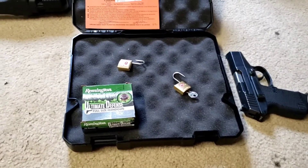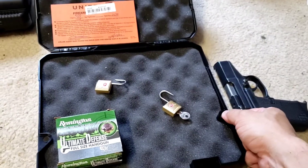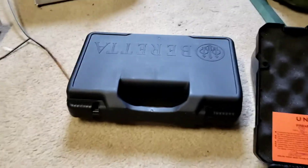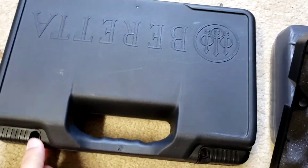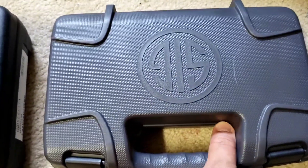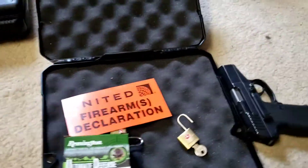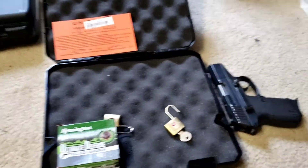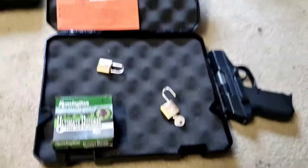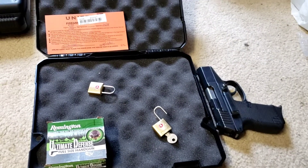One thing I don't know if I mentioned in the first half was that gun cases need to have double locks like this so that you can lock it on either side. As you can see, my Beretta M9 case also comes that way, as well as my SIG case, which also has two spots. If you get it from the actual firearms distributor, it'll come that way, but most aftermarket ones will also have it where you're able to lock it on either side for transporting on airlines.